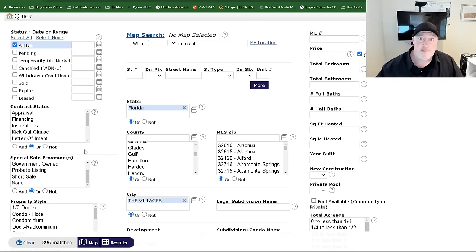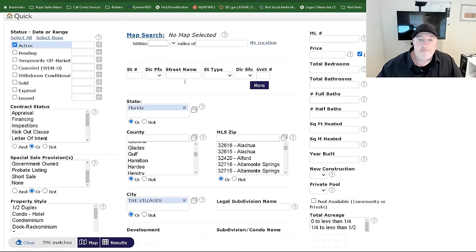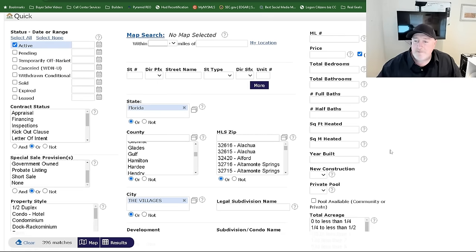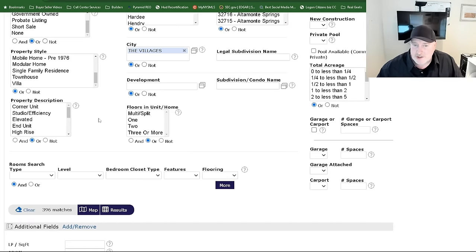This doesn't include the villages website — which is probably another 1,000 at minimum in this area. And that does not include new homes — new homes are a totally separate lot. But over here you can search by MLS number, price, how many bedrooms you need, baths, half baths — you name it, we can search it. We can break it down by the type of home, the style of property, and even go into a property description. I can break it down by subdivision or development.